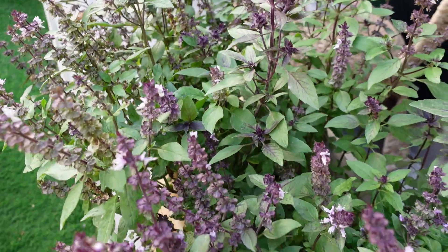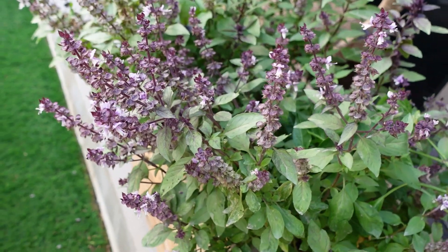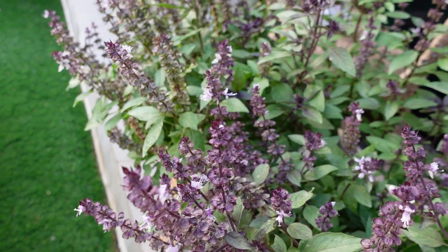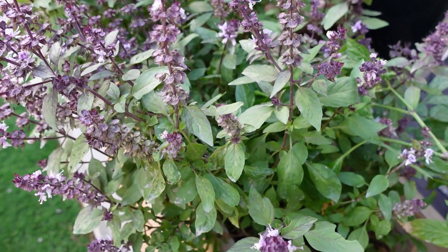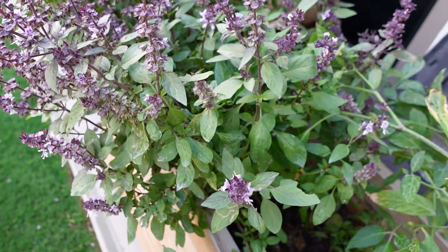Starting here with this basil that's gone to flower. The bees absolutely love this. I don't know if you can see any of them but they're flying around. The bees are loving it so I'm just leaving it, even though we're not harvesting off this anymore, because it just attracts those pollinators to the garden.